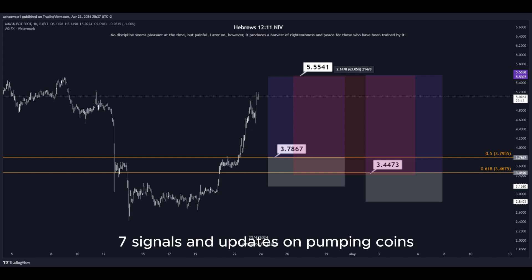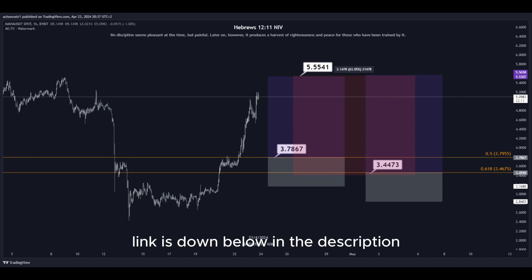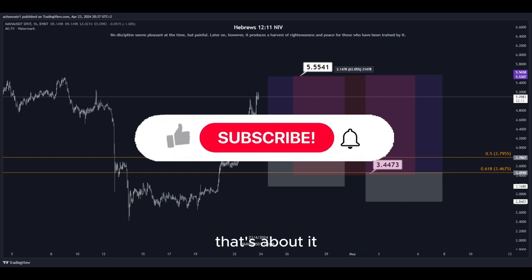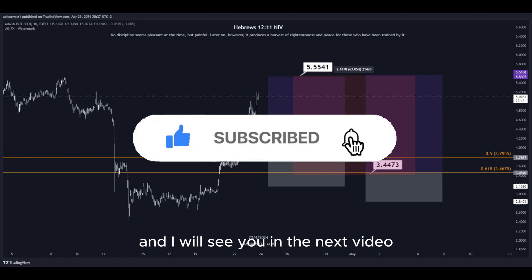For more signals and updates on pumping coins, which I cannot provide in real time here on YouTube, make sure to join my Discord server — link is down below in the description. That's about it. Hit the subscribe button if you haven't yet, and I will see you in the next video. Thanks for watching.